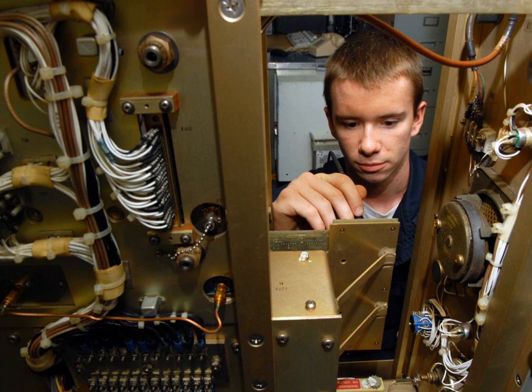Telecommunications Technicians install and maintain the telecommunications systems used to keep communication between different parts of the Army; this includes radios, microwaves, satellites, and fibre optic cabling. The Royal Australian Air Force has communication electronic technicians who maintain and repair systems that provide views of surrounding airspace.